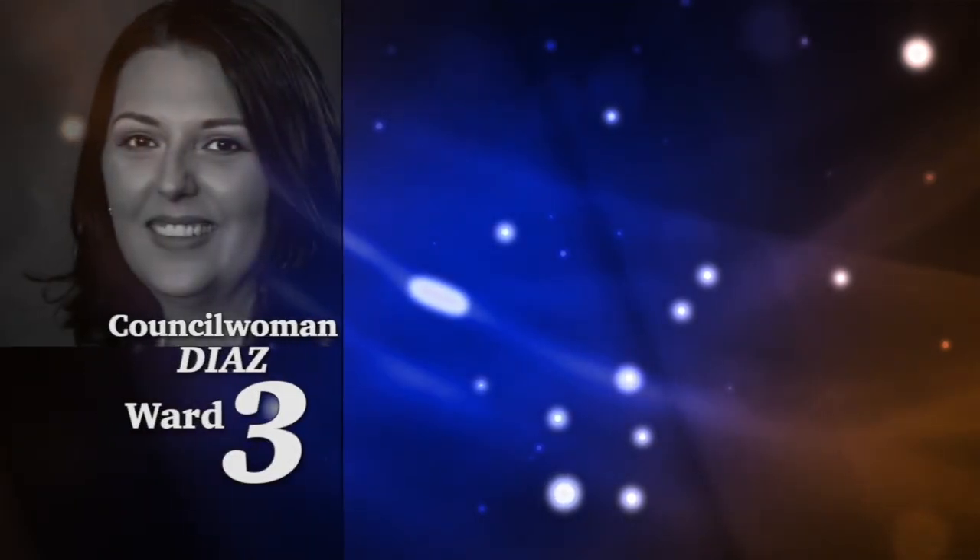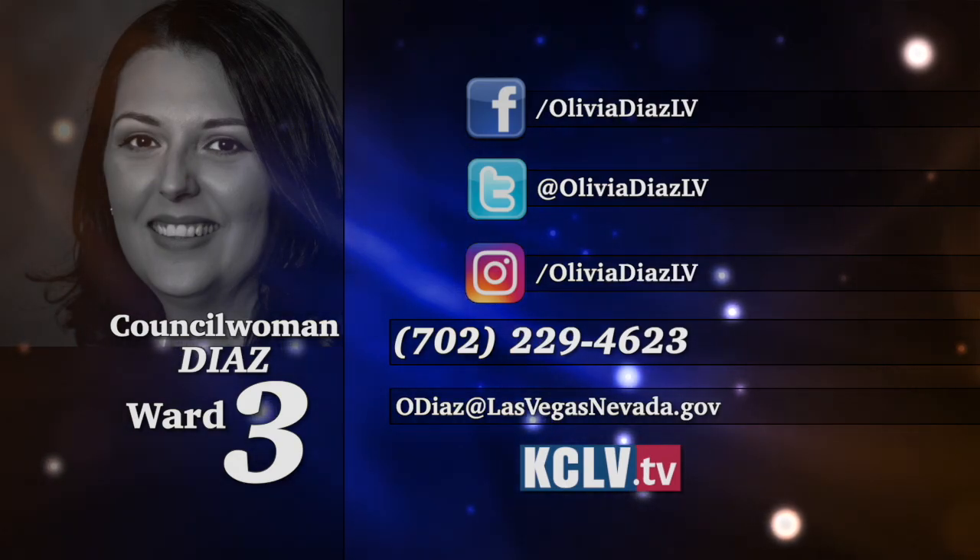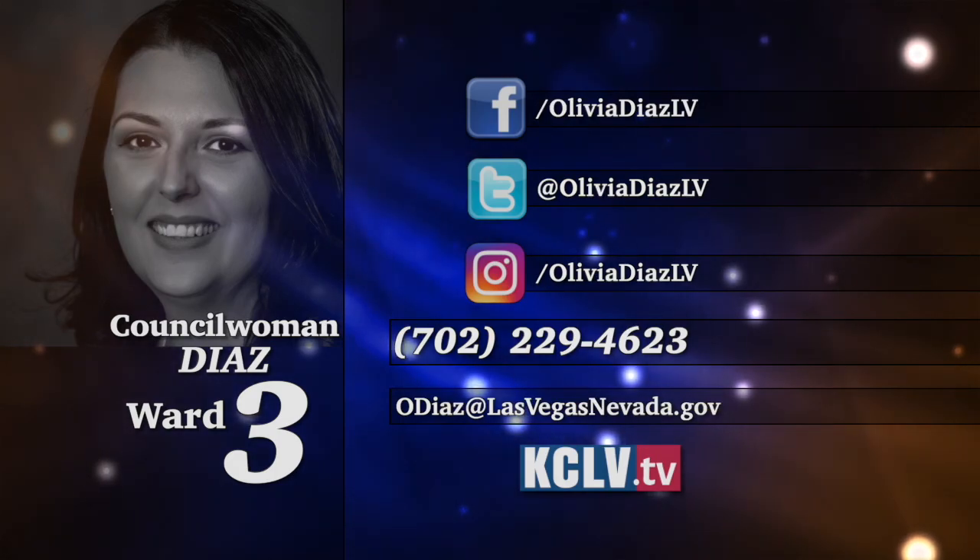Thank you so much, Mike, for you and your entire team. They are amazing and great job. Councilwoman, we always want to hear from you out there. If you have something you'd like to share with Councilwoman Diaz, you can find her on Facebook, Twitter, and Instagram, call 702-229-4623, or send an email to odiaz at lasvegasnevada.gov. We'll have you back in six weeks with another update from Ward 3, and Mike, we'll get an update on how all these projects are going. Don't miss our next show beginning November 3rd with Ward 2 City Councilwoman Victoria Seaman. You can catch all KCLB shows on Apple TV, Roku, and Amazon Fire. Watch for our QR code to subscribe to our newsletter, and watch us live at kclb.tv. Thanks for watching, everyone.